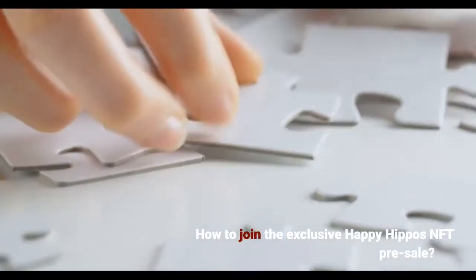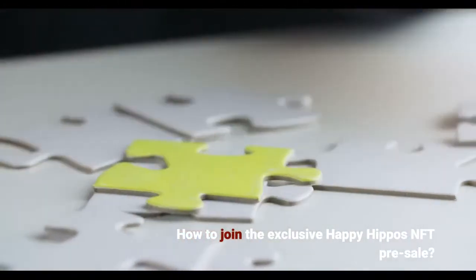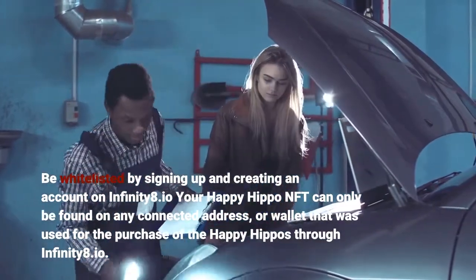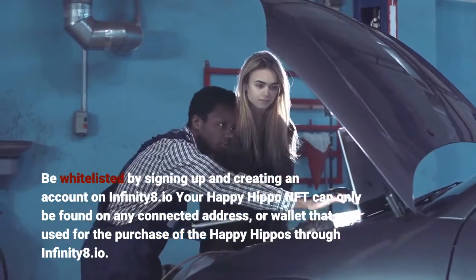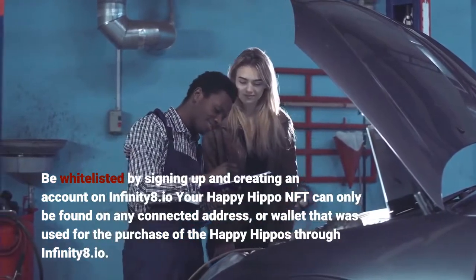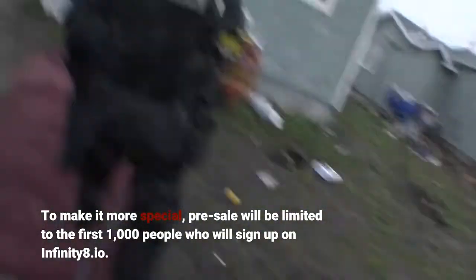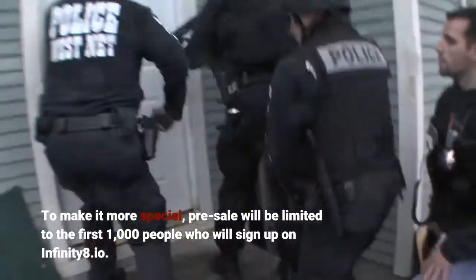How to join the exclusive Happy Hippos NFT pre-sale? Be whitelisted by signing up and creating an account on Infinity8.io. Your Happy Hippo NFT can only be found on any connected address or wallet that was used for the purchase through Infinity8.io. To make it more special, the pre-sale will be limited to the first 1,000 people who sign up on Infinity8.io.